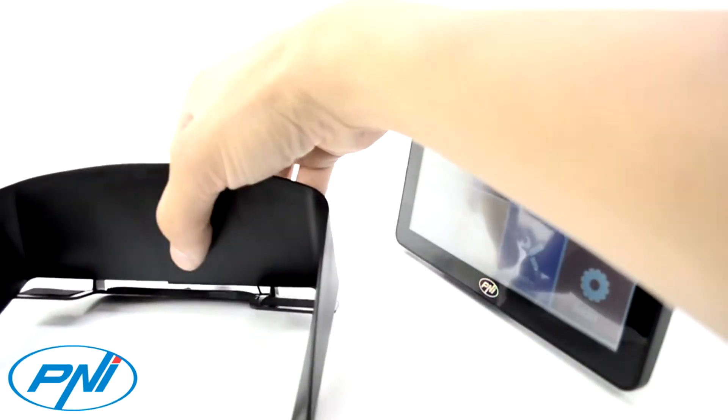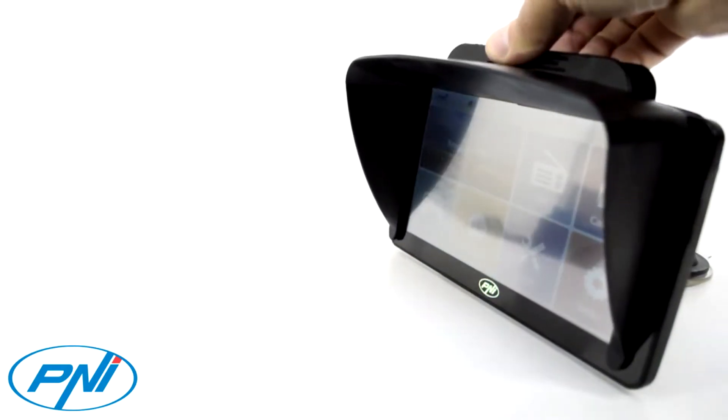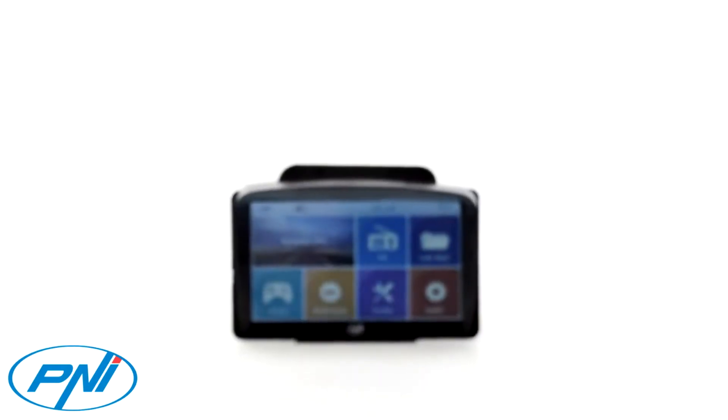The PNI 7G SunVisor will ensure better visibility of the daytime GPS screen so you can track the route easily, regardless of the outside light conditions.